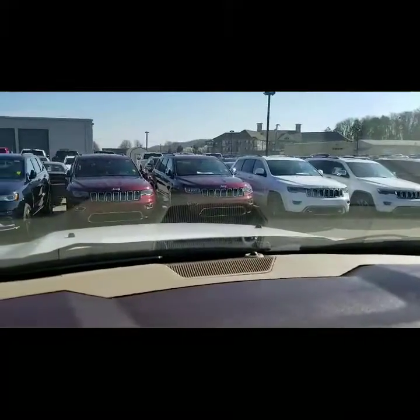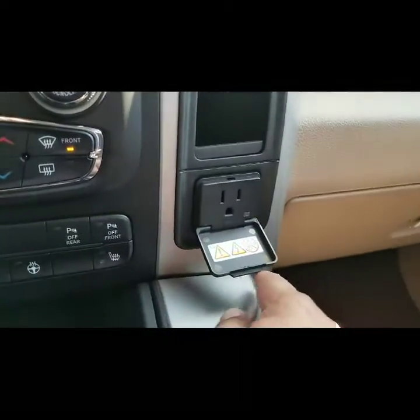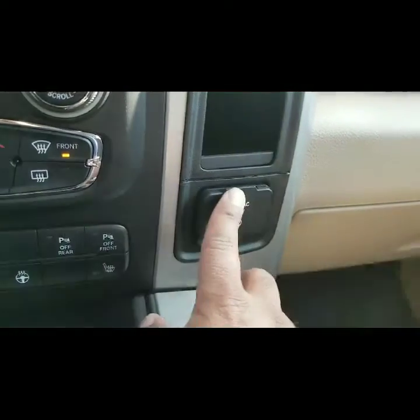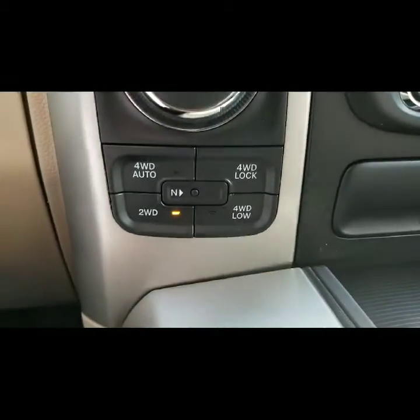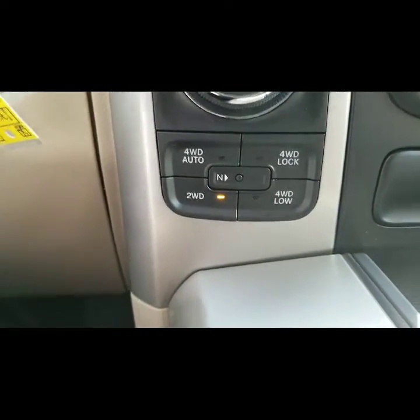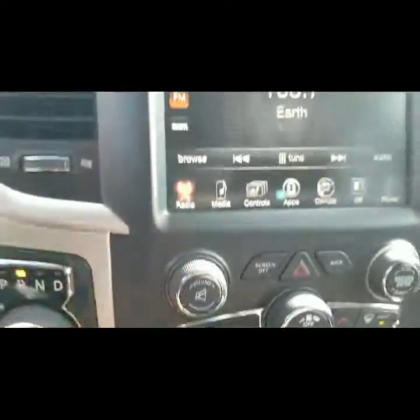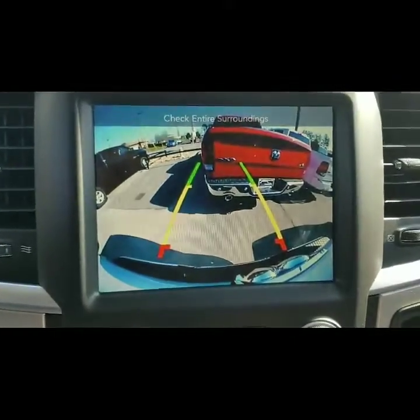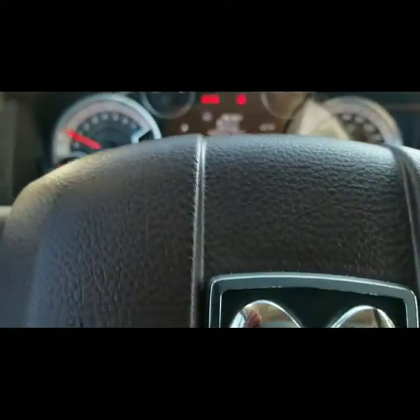We've got the remote start already on, but we're going to go ahead and activate everything. There's a 120-volt regular plug-in, which is very convenient. Your four-wheel drive selector is right here. You also have a tow-haul button, which is a great feature. It does have a backup camera with park assist, which is really nice. The console display lets you know about the tires and everything else.